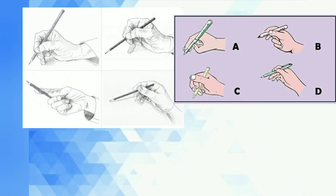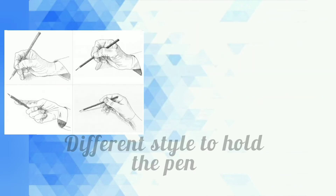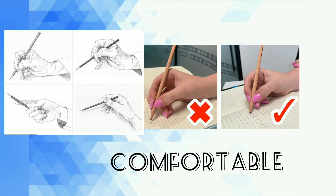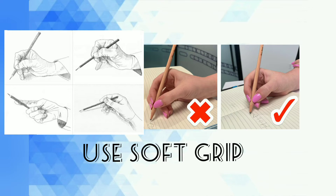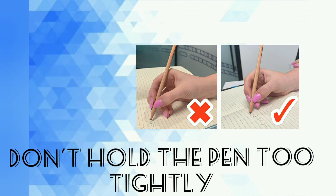Number three is the grip. Different individuals have different styles of holding the pen. Prefer the one with which you are comfortable and use a soft grip. Don't hold your pen too tightly as it can lead to hand fatigue.